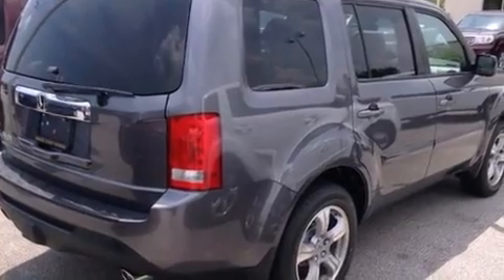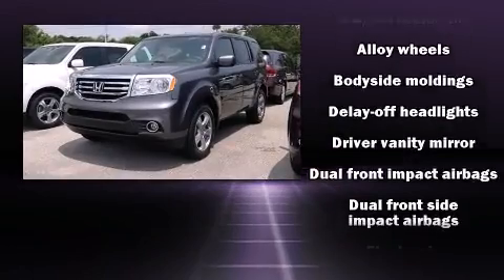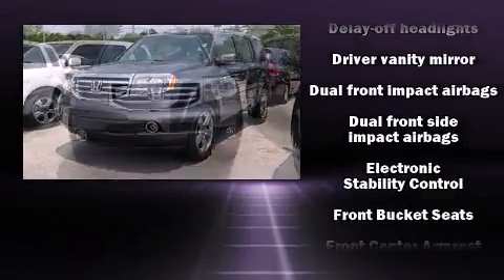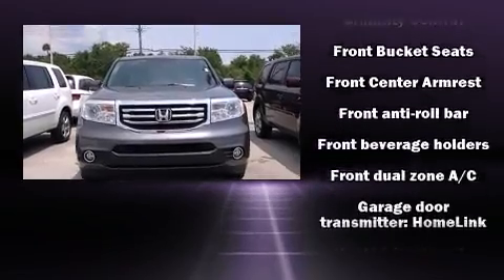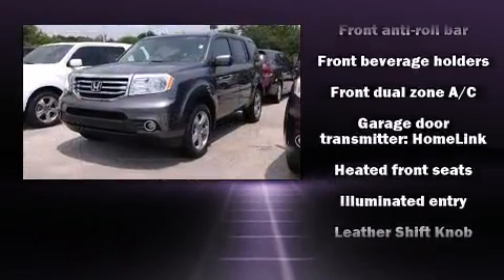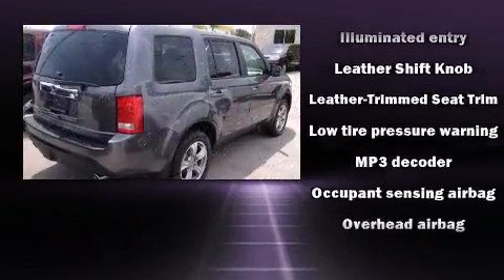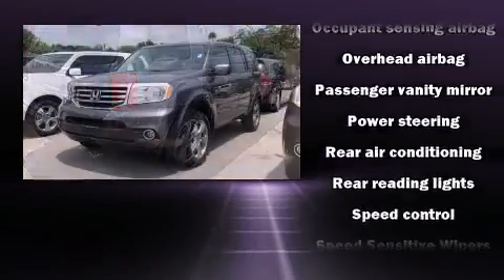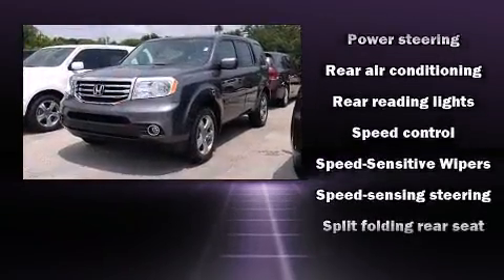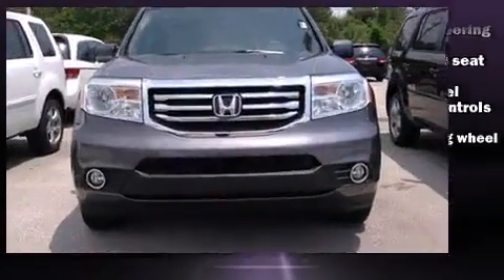Premium sound with seven speakers provides you and your passengers a sensational audio experience. Honda ensures the safety and security of its passengers with equipment such as head curtain airbags, front side impact airbags, traction control, brake assist, anti-whiplash front head restraints, a panic alarm, and four-wheel disc brakes with ABS.